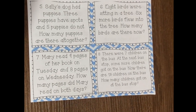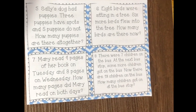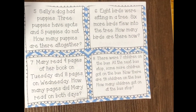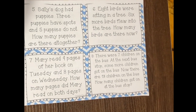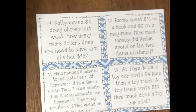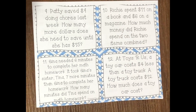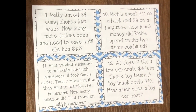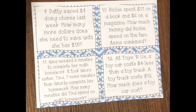Number eight: There were seven children on the bus. At the next bus stop, some more children got on. Now there are 13 children on the bus. How many children got on at the bus stop? Number nine: Patty saved $9 doing chores last week. How many more dollars does she need to save until she has $15?